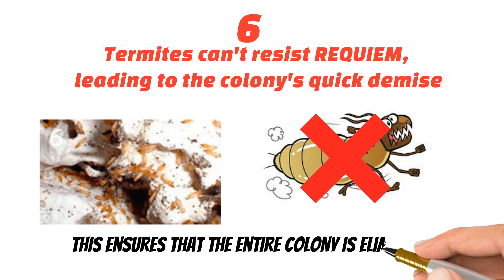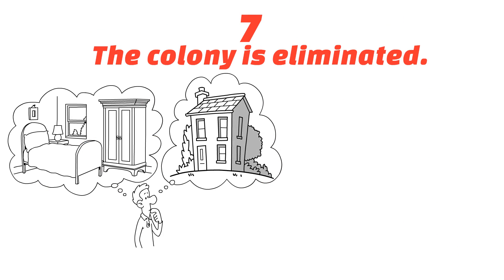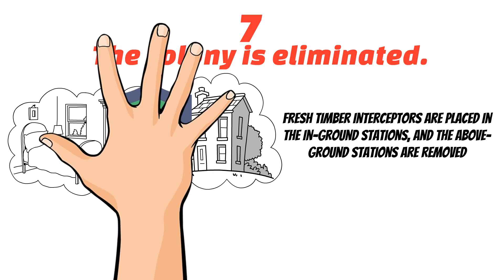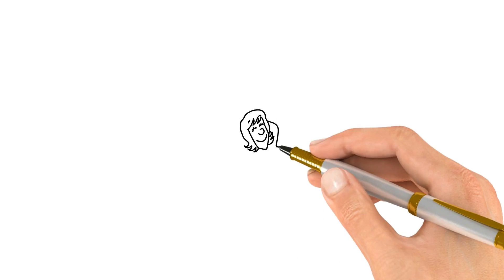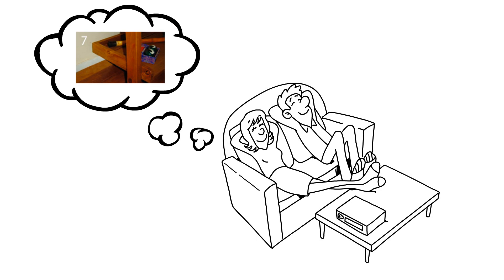This ensures that the entire colony is eliminated. Number seven, the colony is eliminated. Any remaining Requiem is removed. Fresh timber interceptors are placed in the in-ground stations, and the above-ground stations are removed. To protect you against the constant threat from new termite colonies or other established colonies, the XTERRA system works on an ongoing process for peace-of-mind monitoring, baiting, and eliminating.